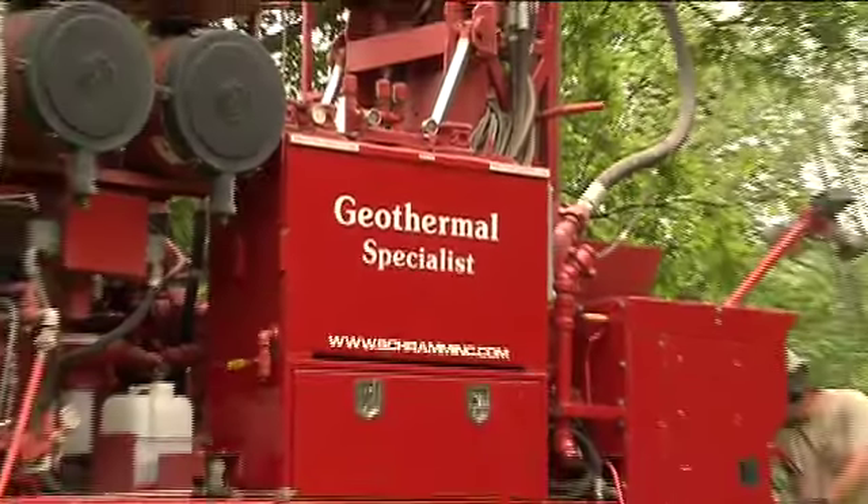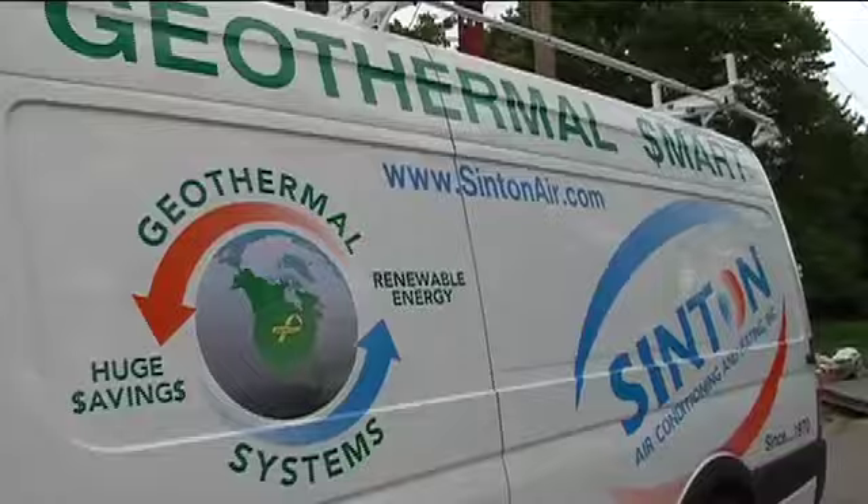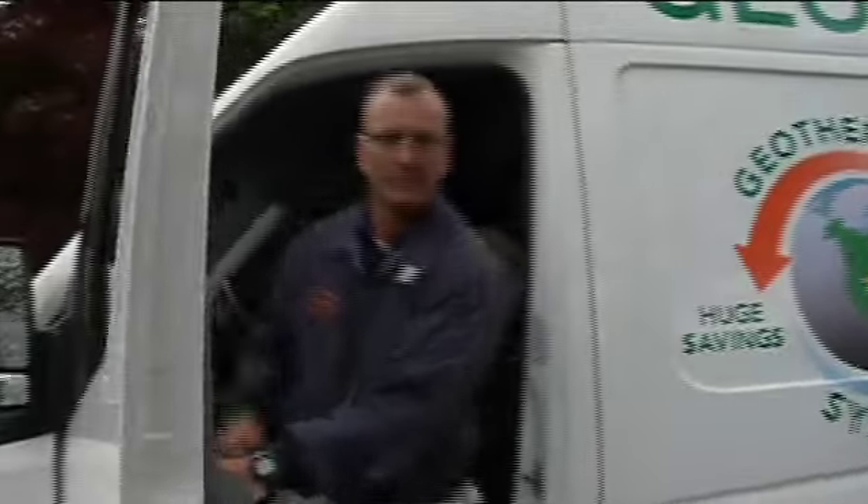As the world becomes increasingly aware of the need to go green, renewable energy sources are in higher demand than ever, and geothermal energy is leading the pack.